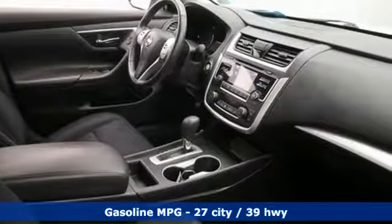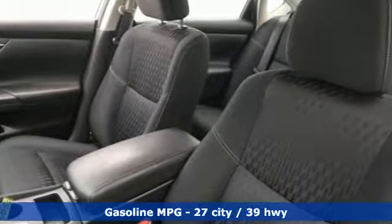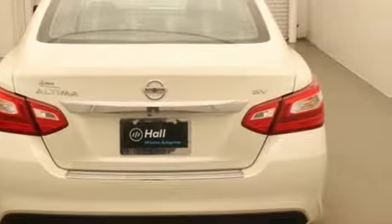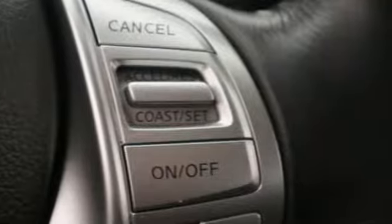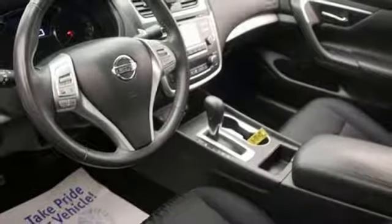External memory control, doors and push button start proximity key, dual zone climate control, remote engine start, manual tilting steering column, inline four-cylinder engine, active grille shutters, gas pressurized shocks, and continuously variable automatic transmission.